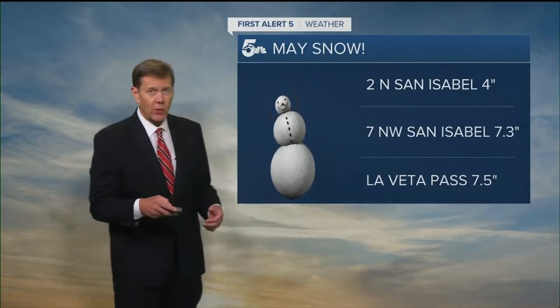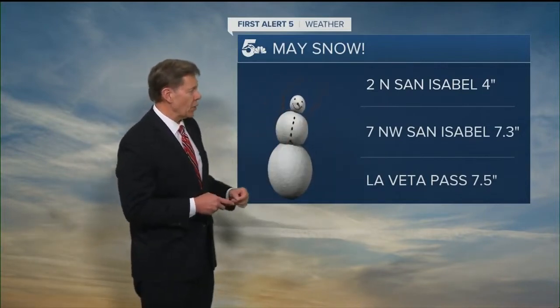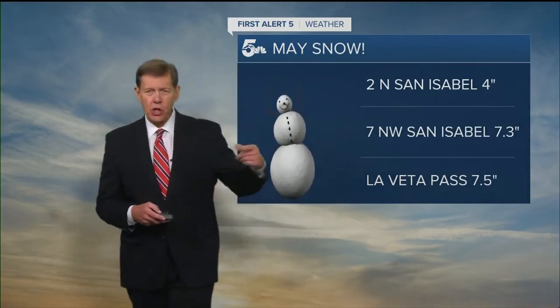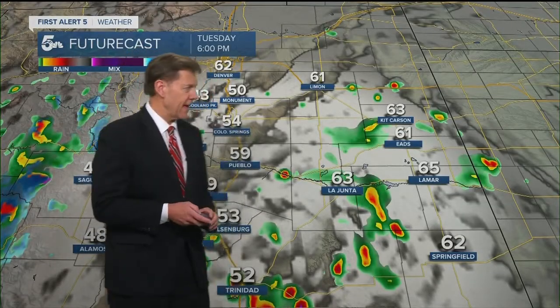And where it wasn't raining, it was snowing. This is also impressive for mid-May. Two miles north of San Isabel, four inches; seven miles northwest of San Isabel, even more than that. And on La Vida Pass, seven and a half inches of snow on the west side. As we told you earlier, La Vida Pass had to close this morning due to the intensity of that snow.